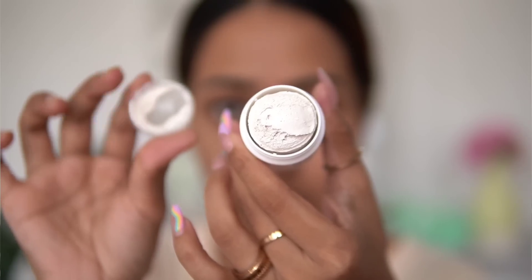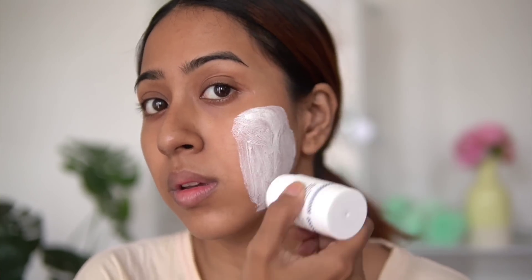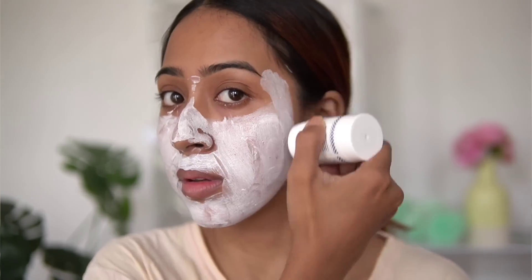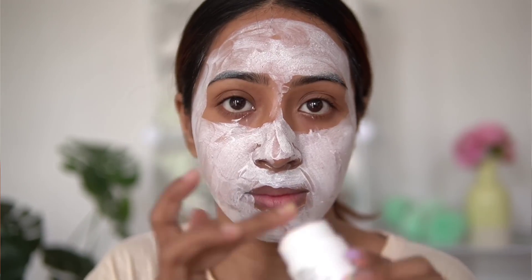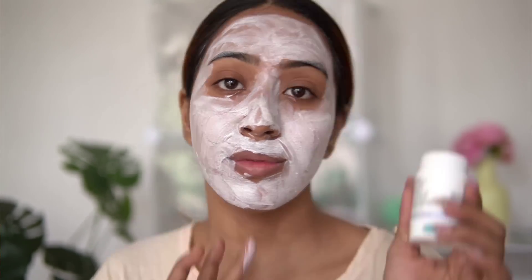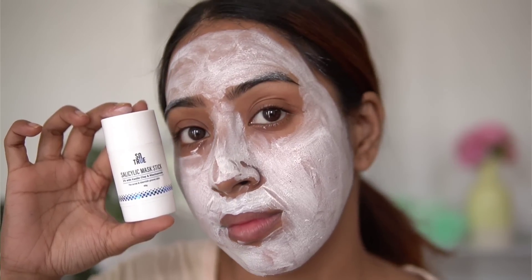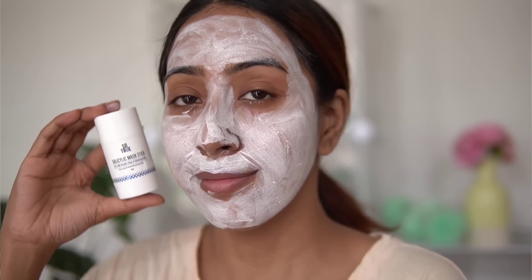I like this one a little bit more than the Dermaco one because it's not drying at all — it doesn't even feel like a clay mask. I like to put it all over my face. Some people may worry about hygiene since it comes in a stick, but you can just use a face mask brush and apply from there — problem solved. I'm a bit lazy, so I just wipe it across my face.